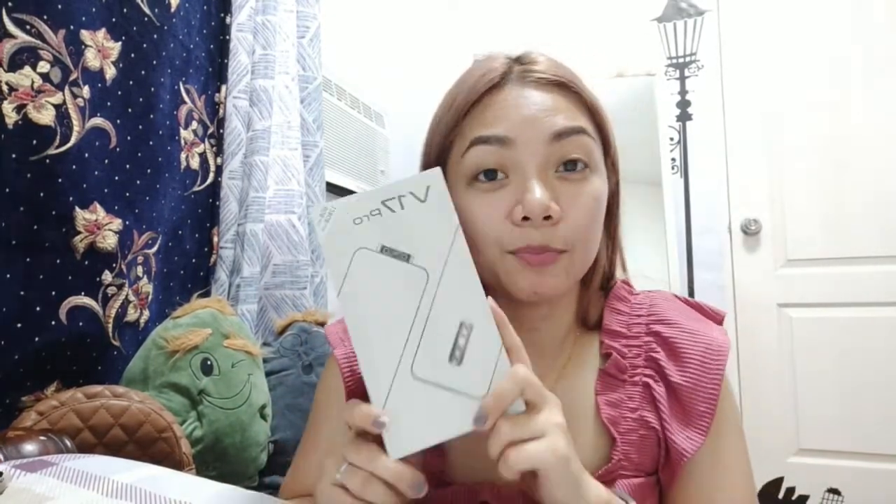Or should I buy a new phone with a high-quality camera? So, between the Canon G7X and the new phone, I decided to get a new phone instead so I can still use it for some other purposes — for updating my Instagram and Facebook, and to manage the page that I have there.